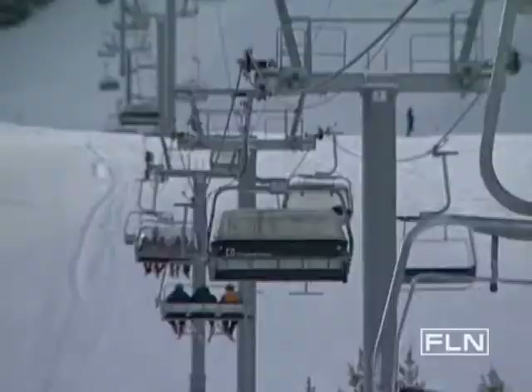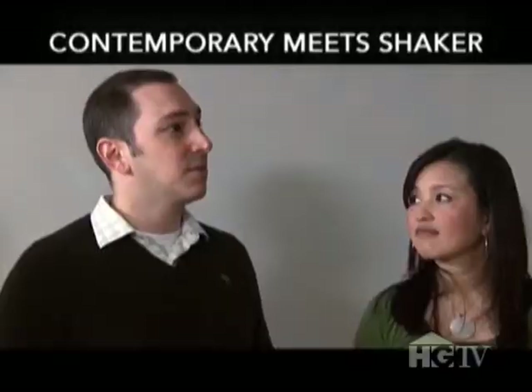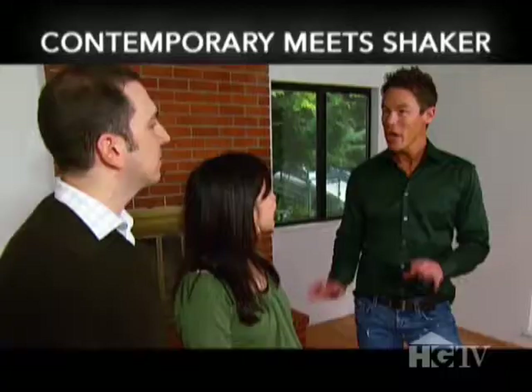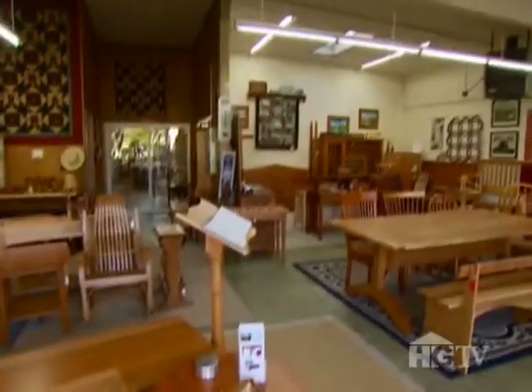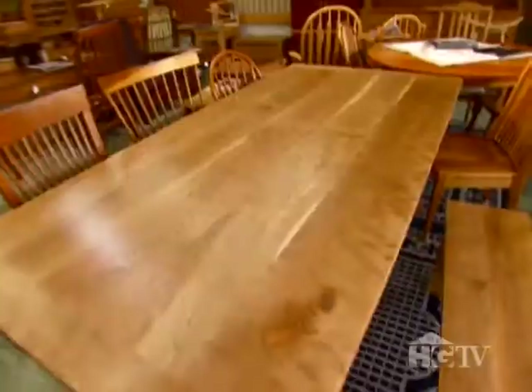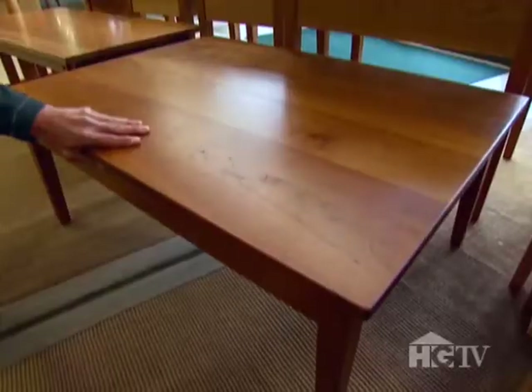Shaker style is all about functional — no frills, no adornments. This makeover is gonna be simply beautiful.